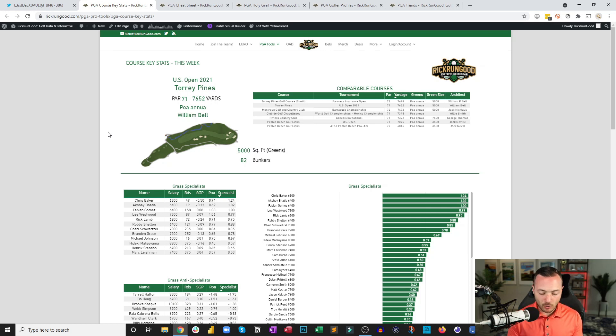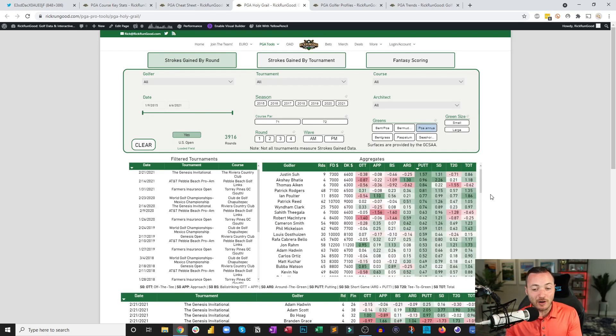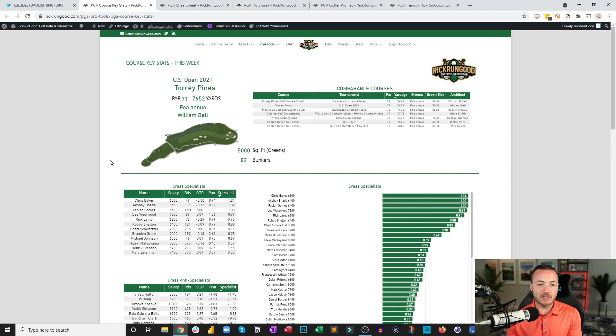These Poa annua greens are a devilish surface — they bud and grow throughout the day. You'll see balls bobble all the way to the hole on the worm cam. It frustrates a lot of golfers. Going into the Holy Grail and sorting by the best putters on Poa over the last six years isn't a bad idea — Patrick Rogers is number one for guys with a good sample size.